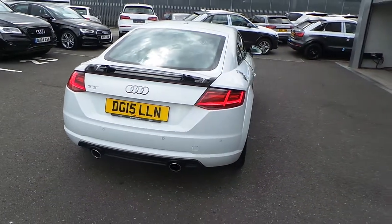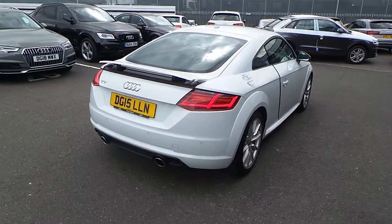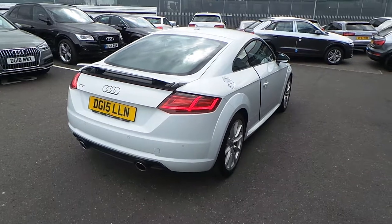This is an Audi used approved vehicle, so you will get the 145-point check, a minimum of one year's warranty, and a minimum of one year's roadside assistance.